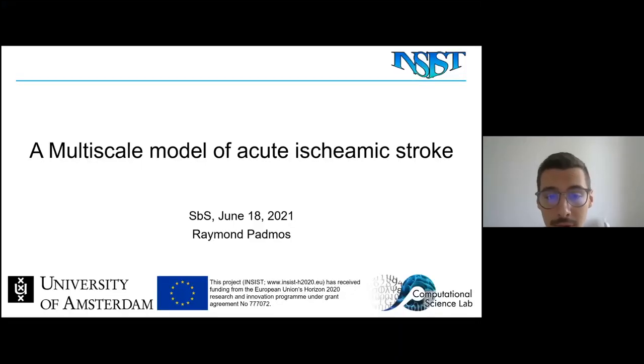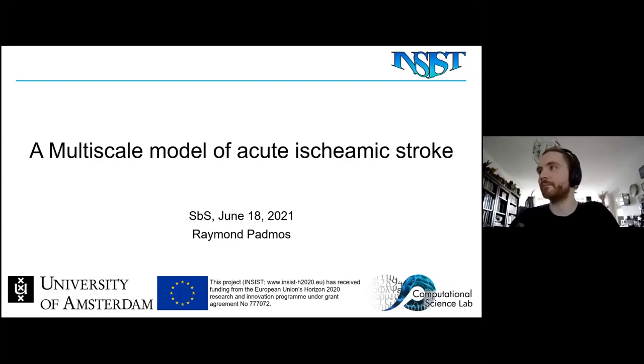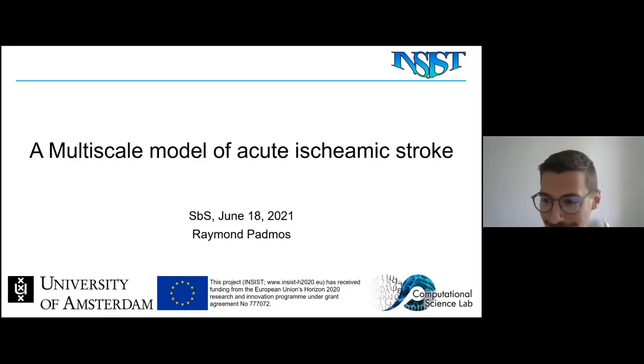Welcome everyone to this week's simulation-based science colloquium. Today we have Raymond Partners as our speaker. Raymond has a background in Nanobiology with a Bachelor of Science and Master of Science degree from TU Delft and Erasmus MC in Rotterdam. He is a fourth-year PhD student at the Computational Science Lab at the University of Amsterdam, supervised by Professor Alphons Wuchstra. His research is focused on cerebral perfusion during ischemic strokes using a motor scale model, and this work is part of a larger project called the INSIST project. Thank you Raymond for coming after your first talk this morning at ICCS.